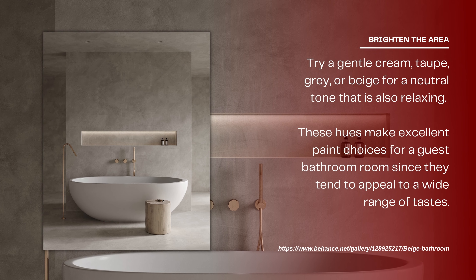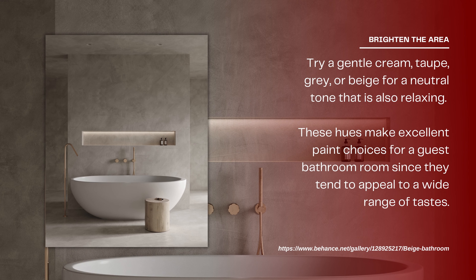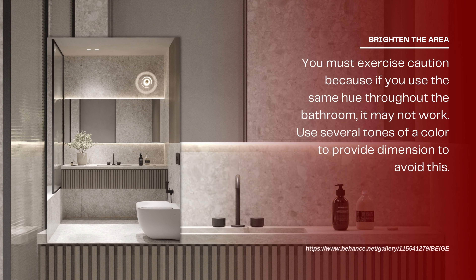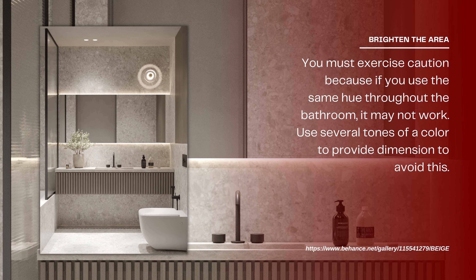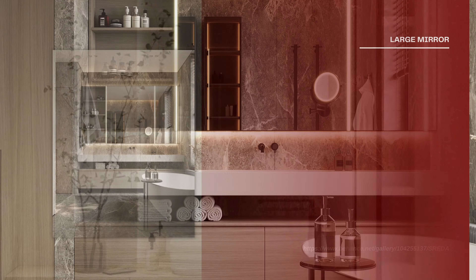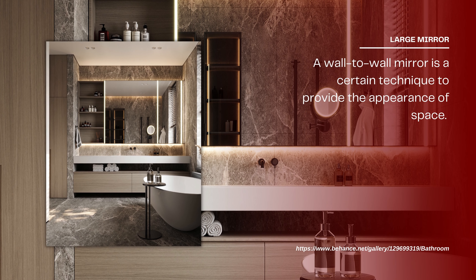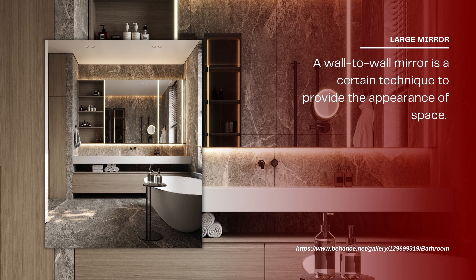Use large tiles to really give the impression of a bigger room. To brighten the area, the contrast between white and black can be jarring — try a gentle cream, taupe, gray, or beige for a neutral, relaxing tone. These hues make excellent paint choices for a guest bathroom since they appeal to a wide range of tastes. Use several tones of a color to provide dimension and avoid a flat look.